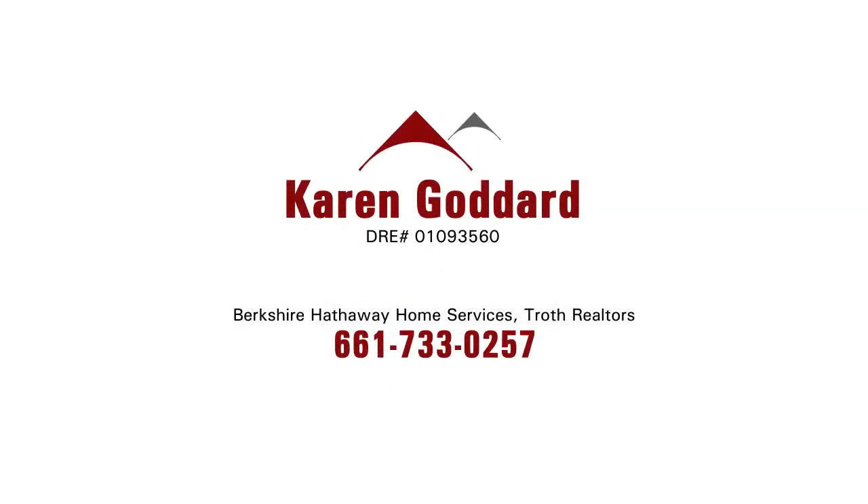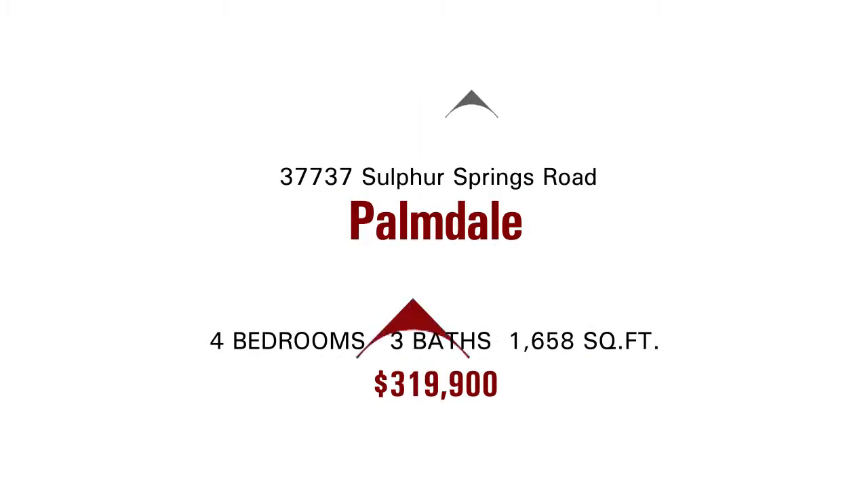Don Gatling and Gino Franti here with Finance America, pleased to bring you today's signature listing. Today's signature listing is brought to you by Karen Goddard from Berkshire Hathaway Home Services, and she's got a great home for under $320,000 that has a pool.